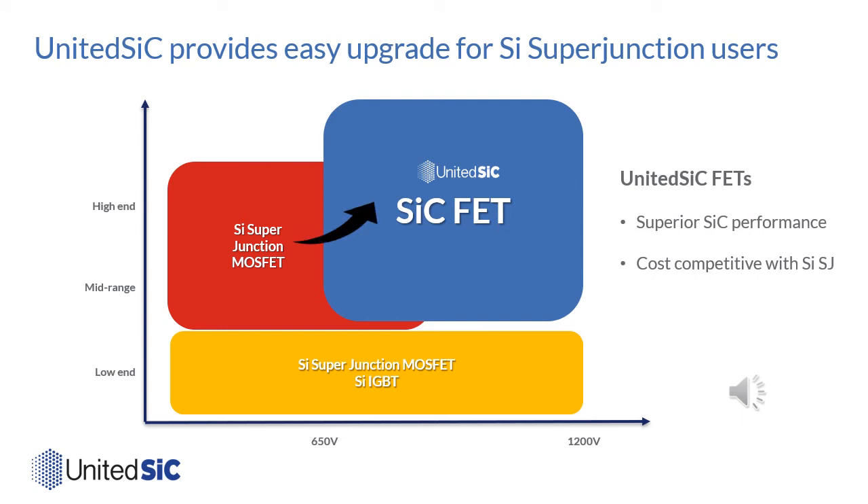Because these generation 4 devices come in the same packages as silicon super junction FETs, can use the same 0 to 10 volt gate drive, have much lower gate charge (approximately six times lower), and significantly improved switching figures of merit, they provide a very simple migration path to replace mid- to high-end super junction FETs with silicon carbide FETs. The cost competitiveness comes from the vastly superior on-resistance per unit area of the JFET technology.